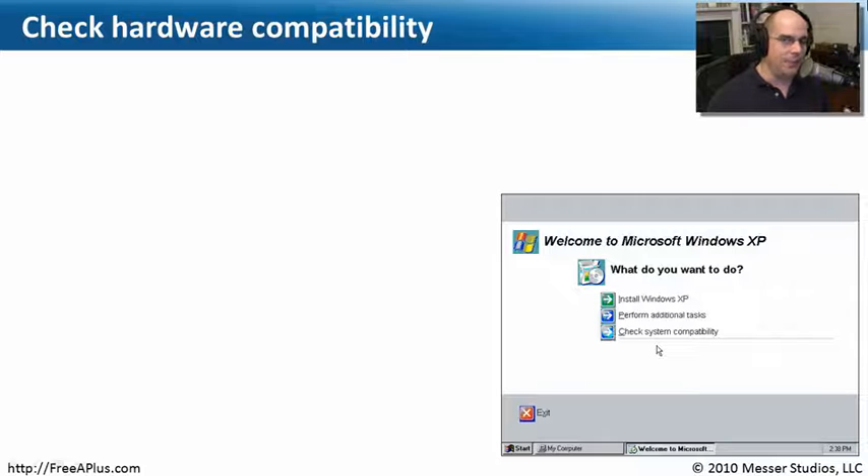One challenge in the PC world is that anybody can make hardware. Apple makes their own hardware and has very tight control over exactly what type of hardware is created for their platforms. But the PC market is very different — anybody can make hardware, and almost everybody seems to.